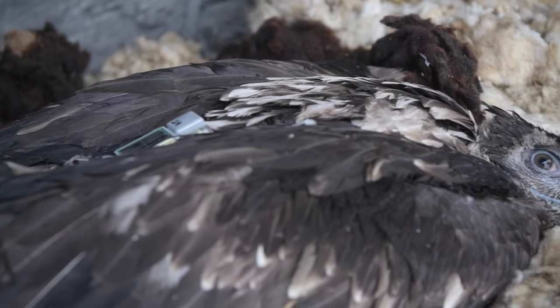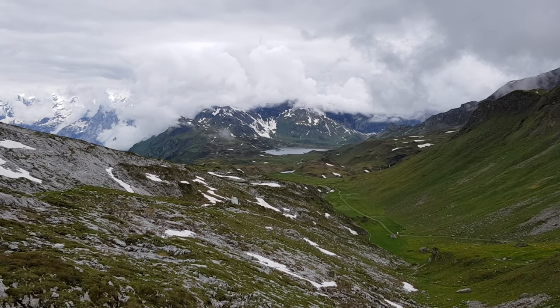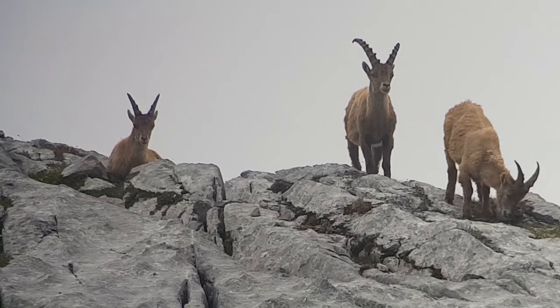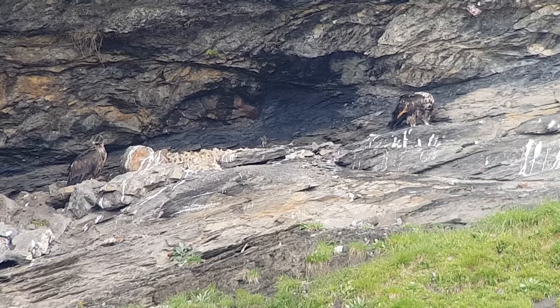We are releasing the bearded vultures using the hacking method. The hacking method uses captive bred birds — before they can even fly, we put them in their actual natural habitat, as you can see here in the background. In this way, they get used to the environment and to the other inhabitants of the mountains, like other birds, ibex, and chamois. Very importantly, they can make their first flight whenever they are ready. The hacking cave is not blocked, so they cannot walk out, but once they fly they can leave it. Like this, they come to see the surrounding area as their home.